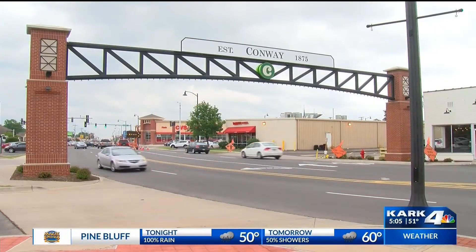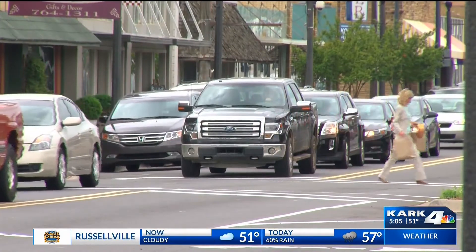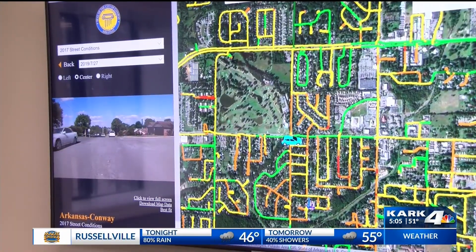The city of Conway is looking to become even more transparent with using citizens' tax dollars when it comes to fixing roads. A new interactive map is helping all of that happen.